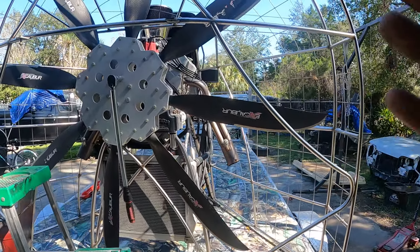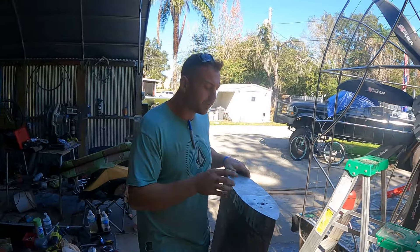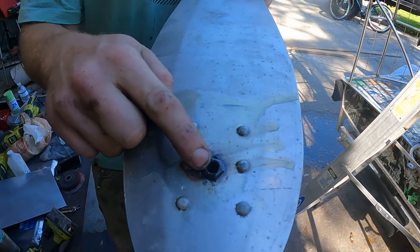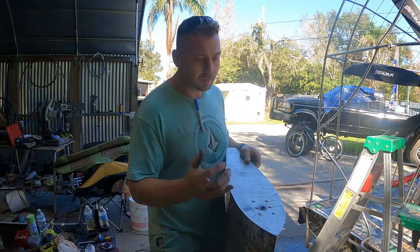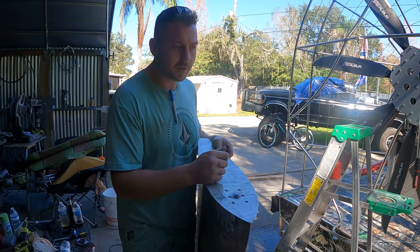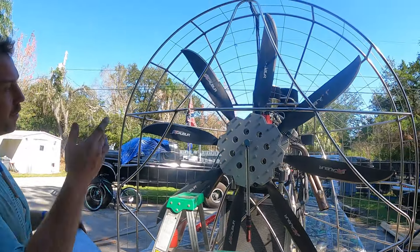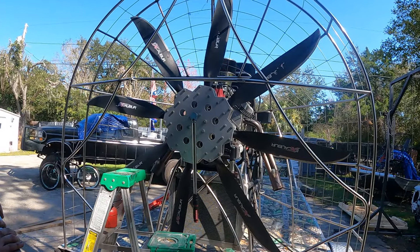So we got the rudders off and I'm working on getting the prop off now. The stainless bolts on the top — because the bolt in the rudder is steel, the rust from the steel bolt ate up the stainless bolt trying to come out of there. So Speedy's gonna have to replace those two stainless bolts because it happened on both rudders. Working on getting the prop off now.